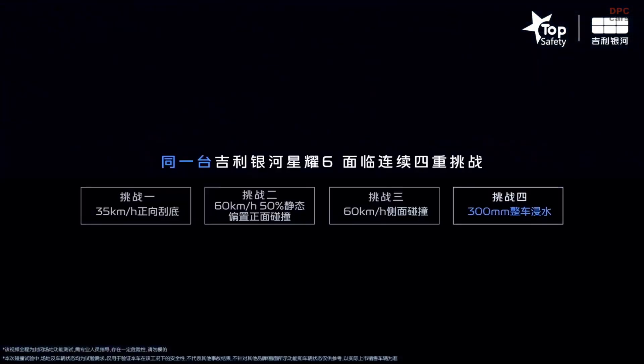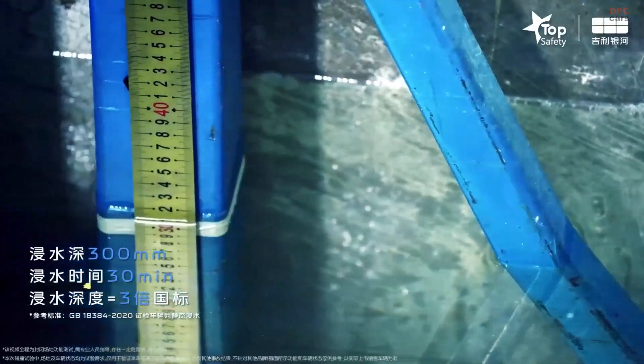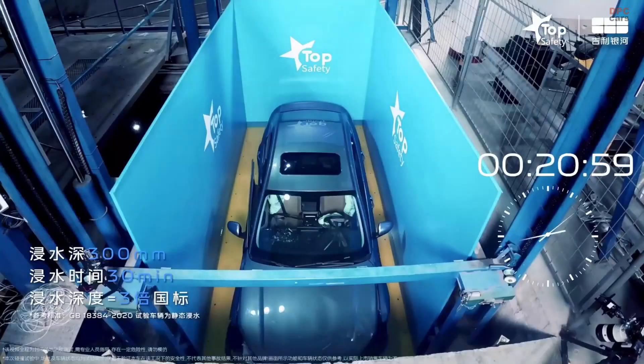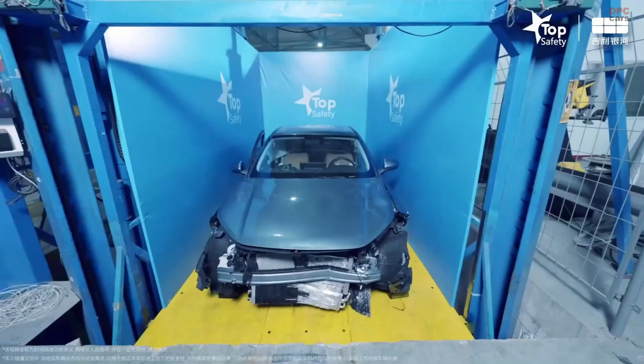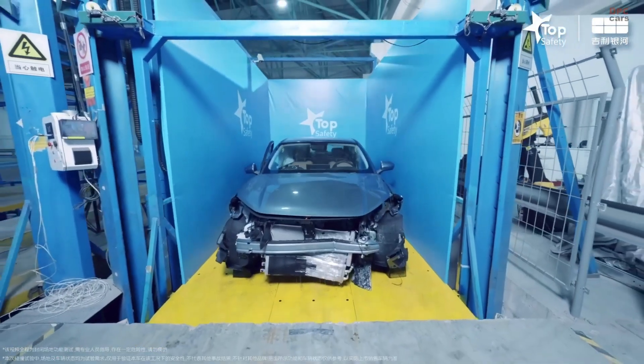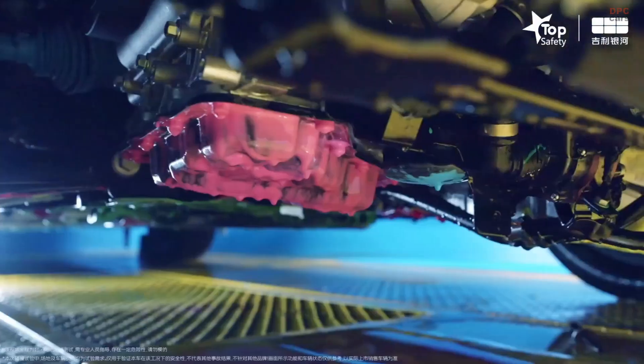In essence, the Galaxy Star 6 blends innovation with reassurance. While the official crash test numbers are still pending, everything about this vehicle points to safety being a top priority. Geely's approach feels personal, designing not just for technology's sake, but for the people behind the wheel and their loved ones on every journey.